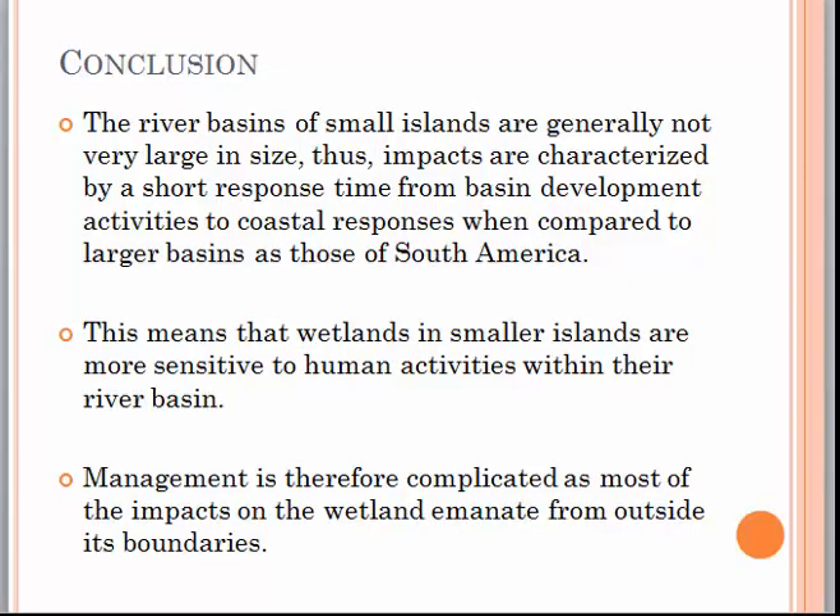In conclusion, the river basins of small islands are generally not very large in size. Thus, impacts are characterized by a short response time from basin development activities to coastal responses, when compared to larger basins such as those of South America. This means that wetlands in smaller islands are more sensitive to human activities within their river basin. Management is therefore complicated, as most of the impacts on the wetland emanate from outside its boundaries.